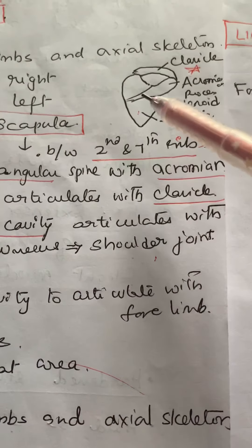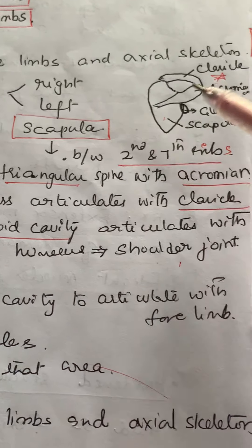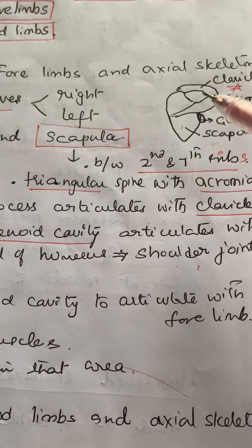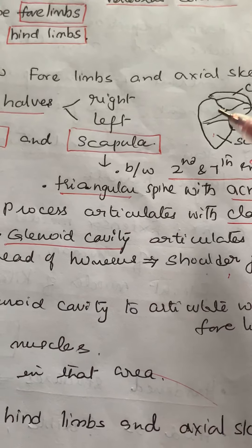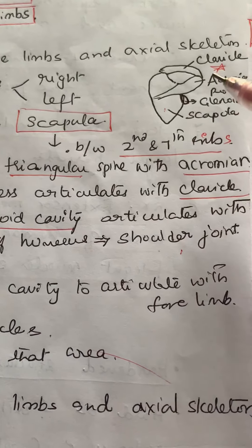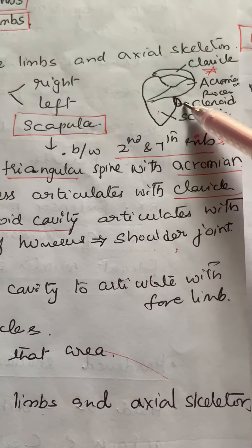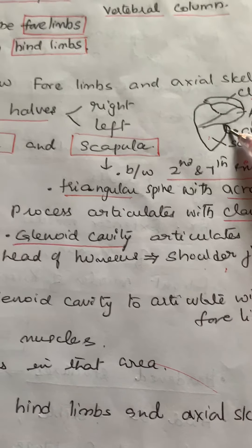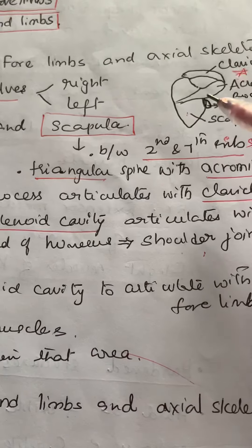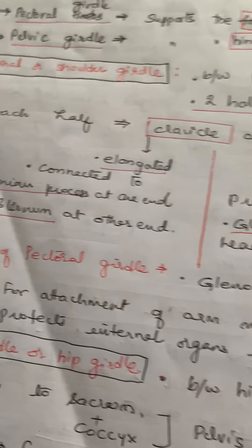Coming to the scapula, it generally extends between the second and seventh ribs. It consists of a triangular spine with an acromion process, which is very useful for muscle attachment. This acromion process articulates with the clavicle. The scapula also has a glenoid cavity into which the head of the humerus articulates, forming the shoulder joint. It has a glenoid cavity to articulate with the forelimb.